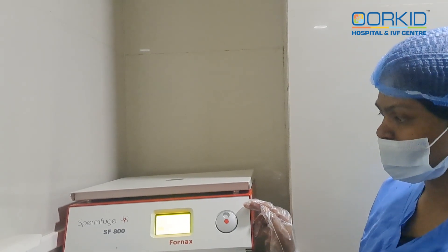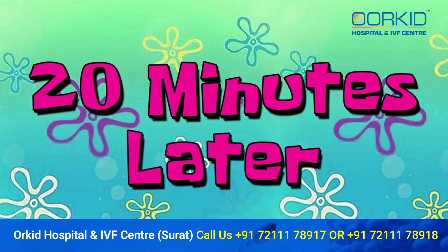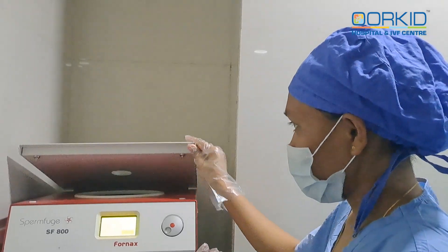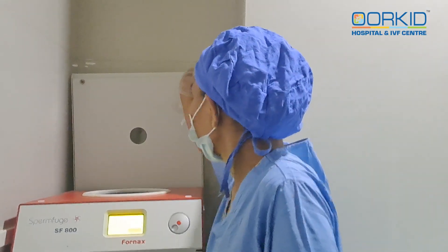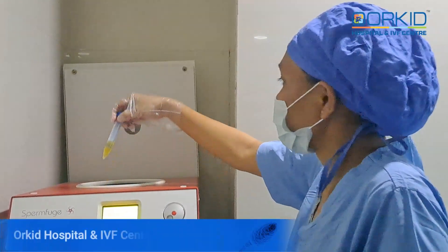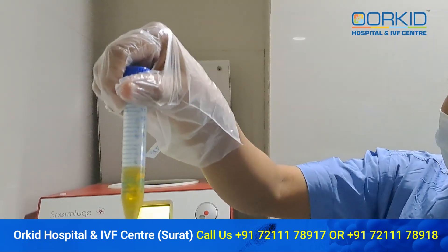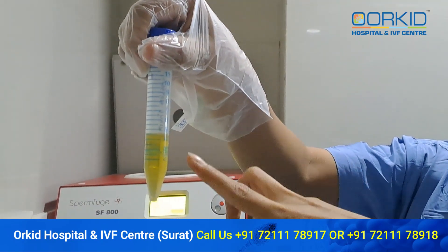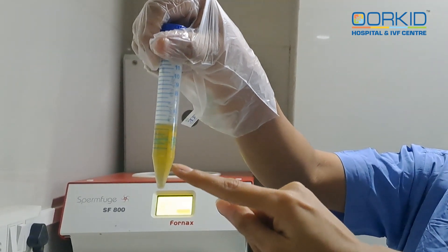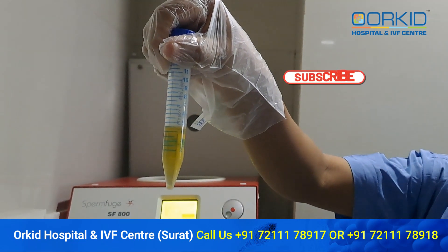Now we will take it back to the tube at 2200 RPM. It runs for 26 minutes. We will roll it back and put it in the tube. This is our PRP sample. We are ready for it.